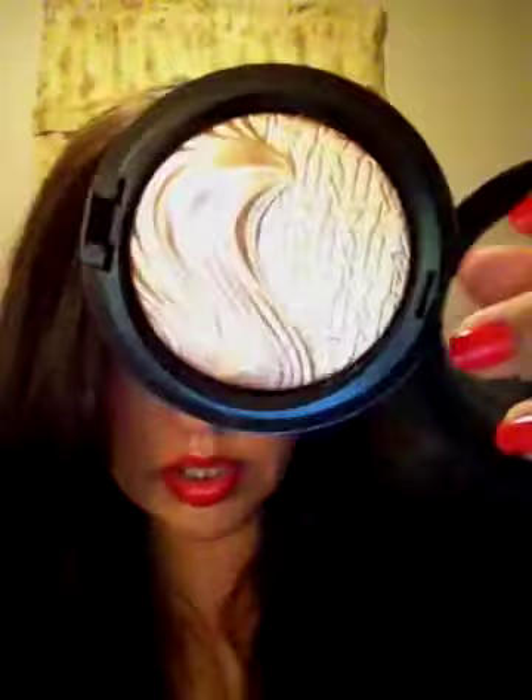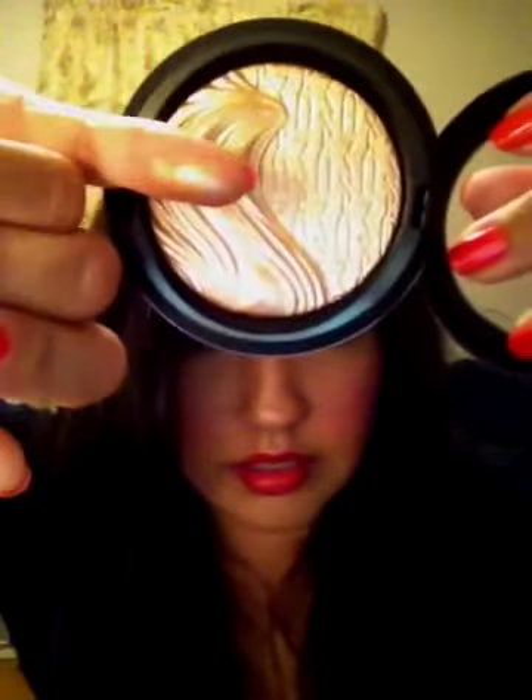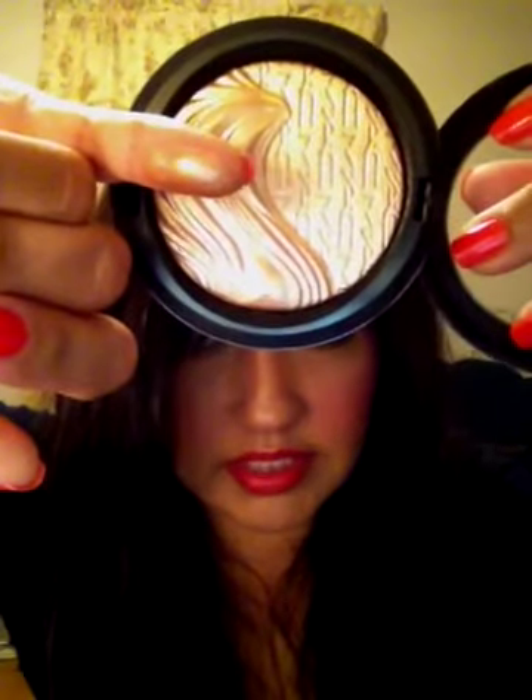The other highlighter I got was called Superb. This one is more of a gold highlight. I'm assuming that's going to be really, really pretty as well, because I really like the other one.